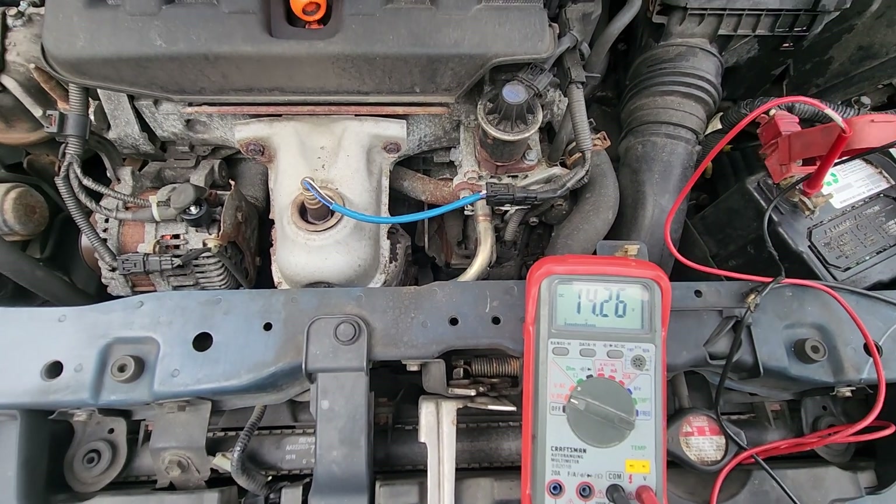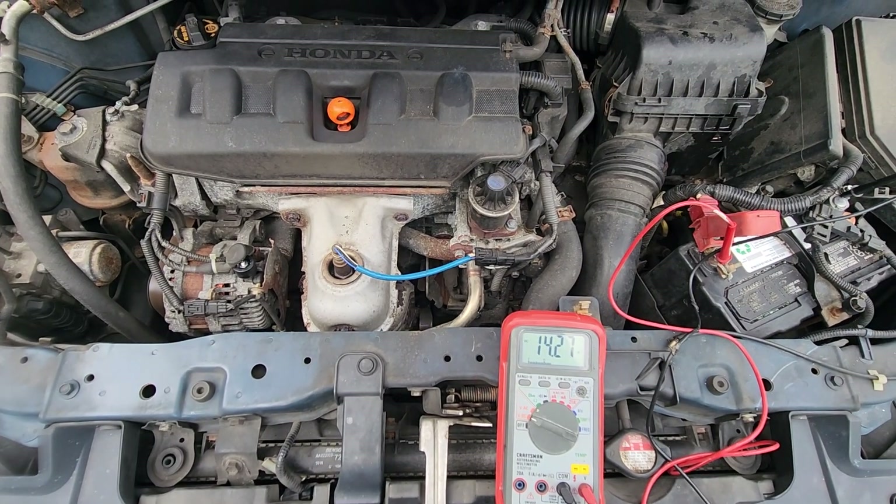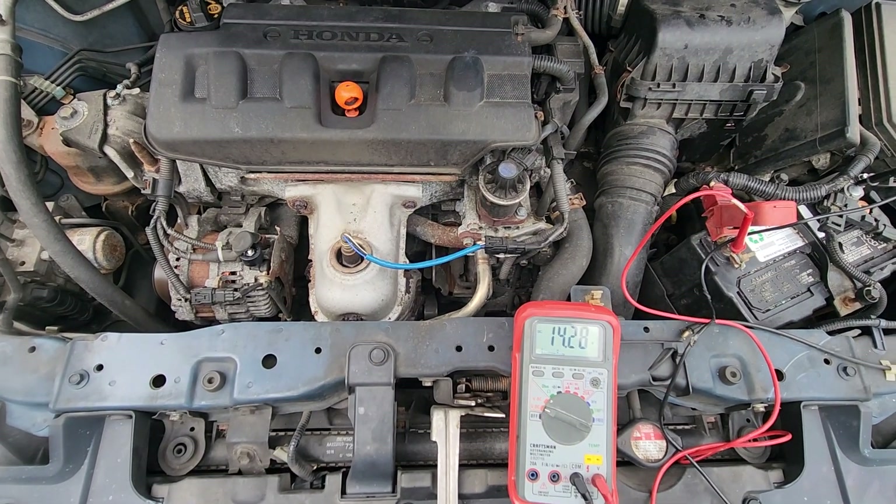So if you go to one of these auto parts places and they say your alternator is bad, turn on the headlights when they're checking it. I hope this helps.